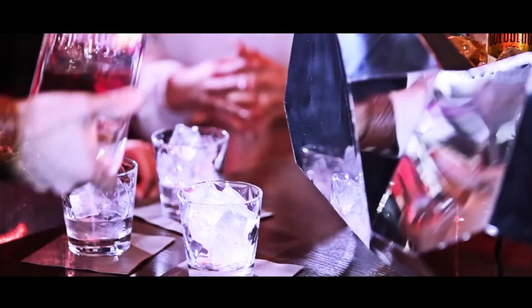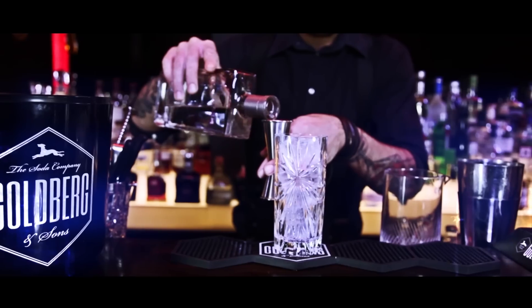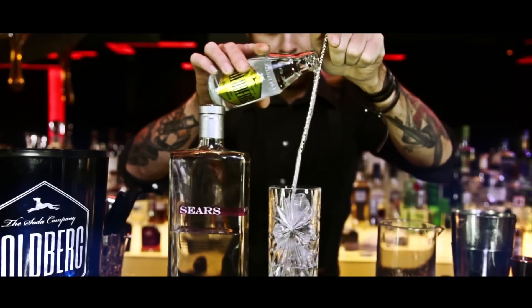Goldberg and Sons — pure enjoyment. Also delicious as a filler for premium mixers and perfect for adding a special touch to high quality spirits. Spirits should be able to unfold their full flavour, which should be enhanced rather than stifled by mixing.